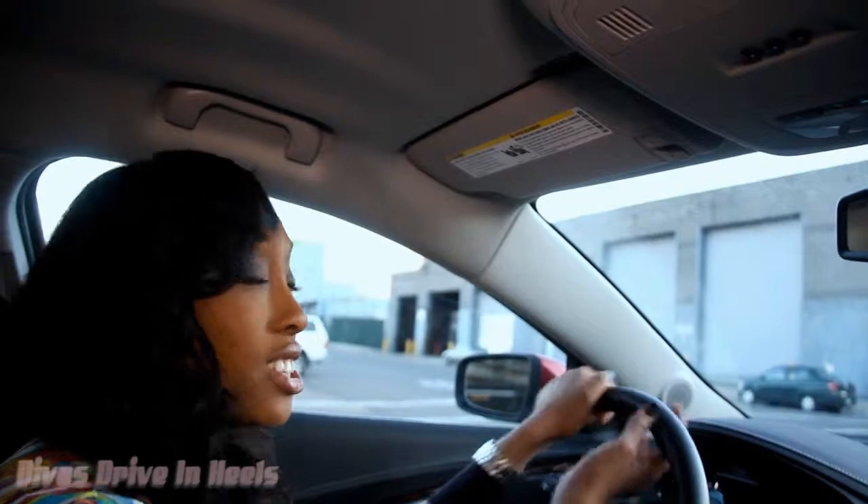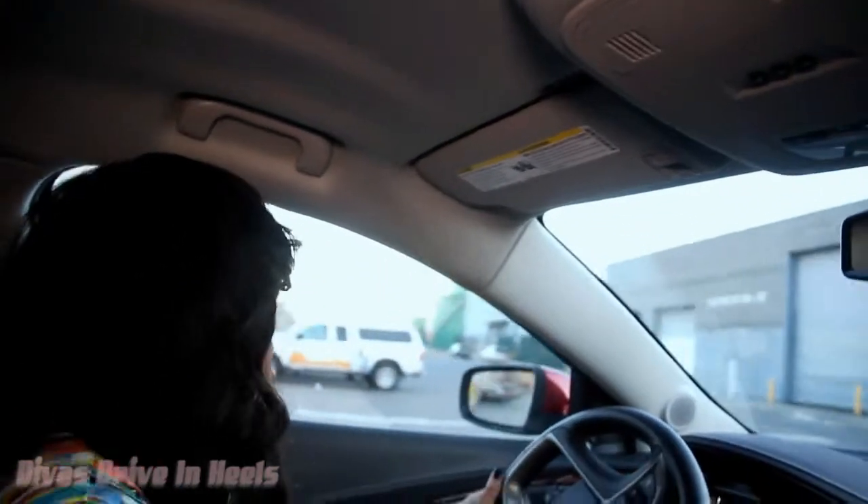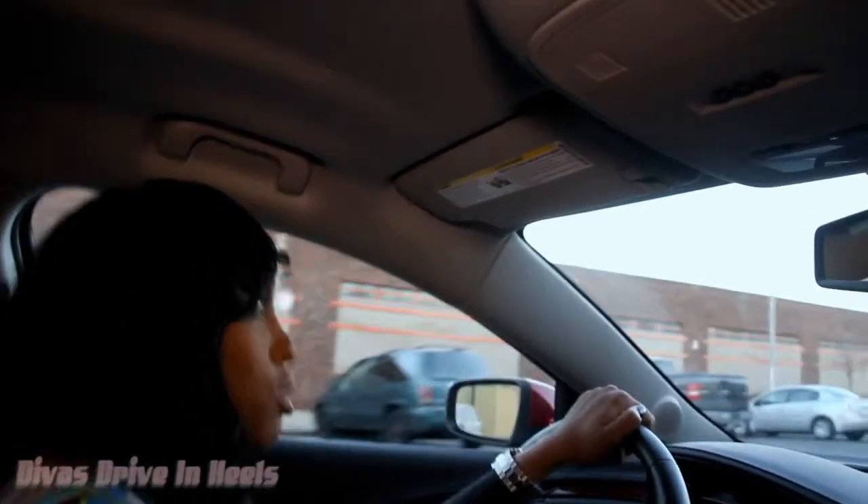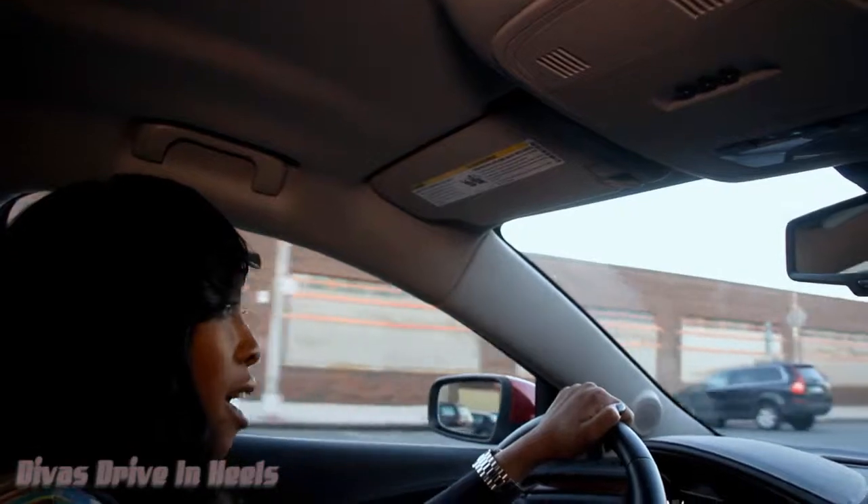So with that, it also has great mileage as far as driving in the city or on the road — 29 miles per gallon. And some of the other features: really roomy, great leather interior.